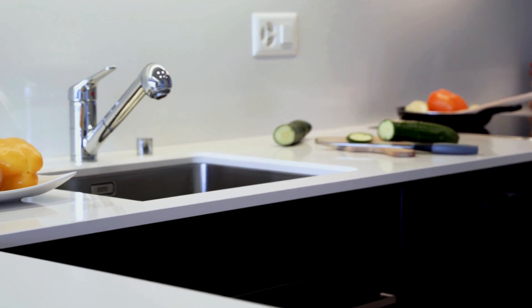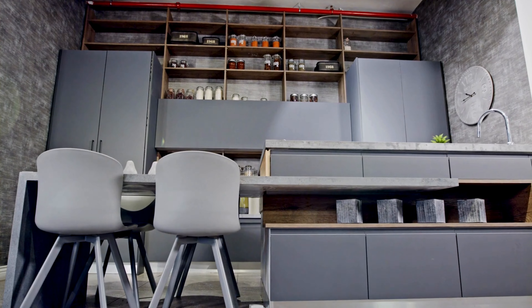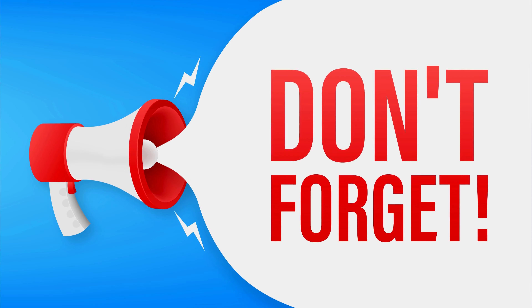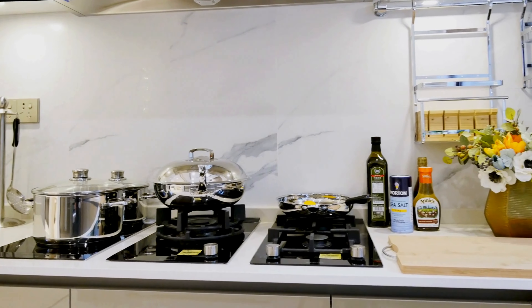We hope you are getting lots of ideas for updating your kitchen. Don't forget to visit our website, drillingnerd.com, for more design ideas.